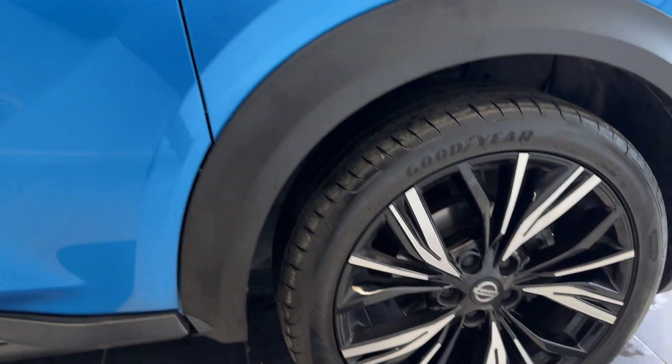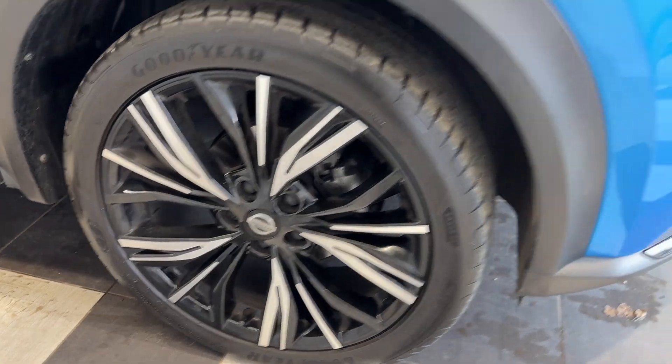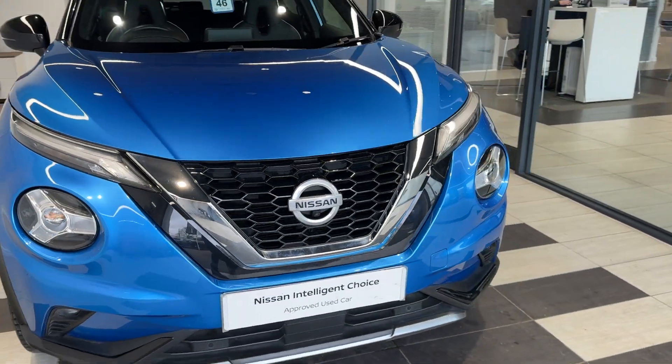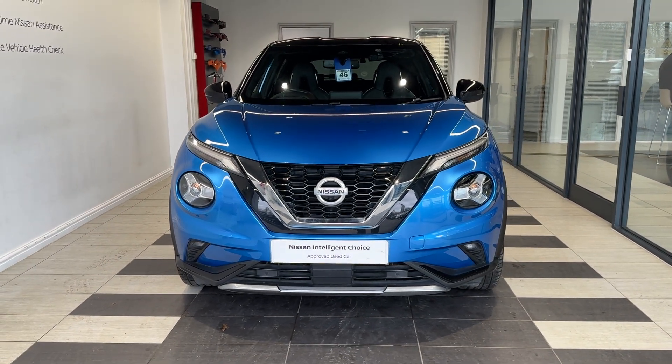Coming down to the driver's side front wheel and back round to the front. Thank you for watching this video. We'll see you in the next video.